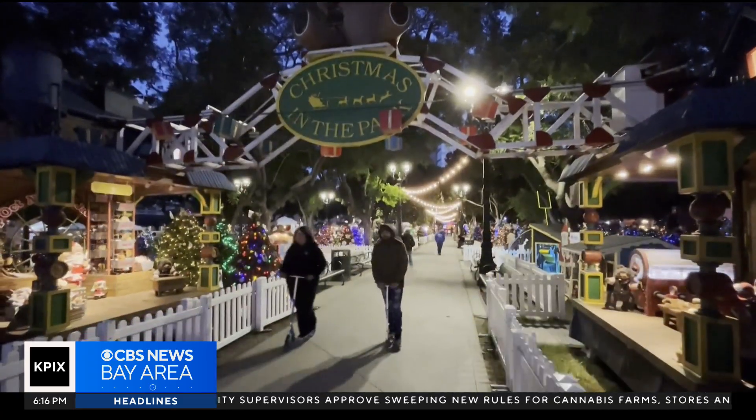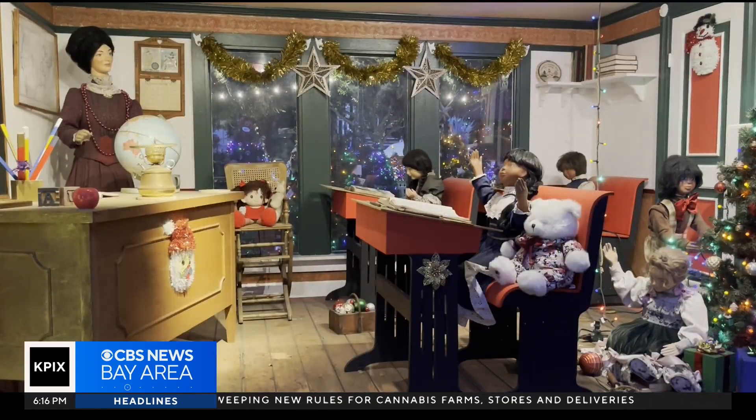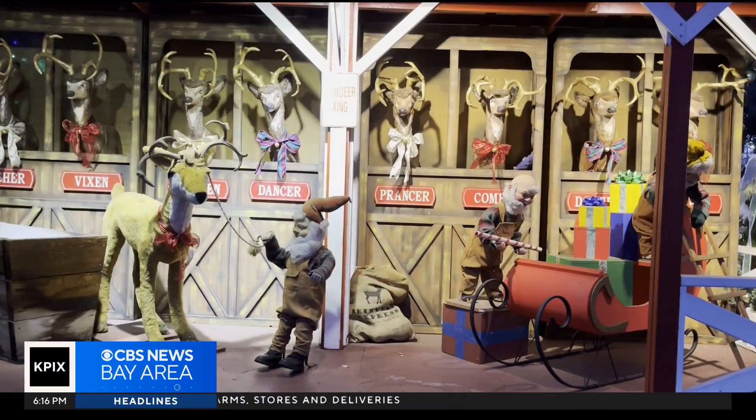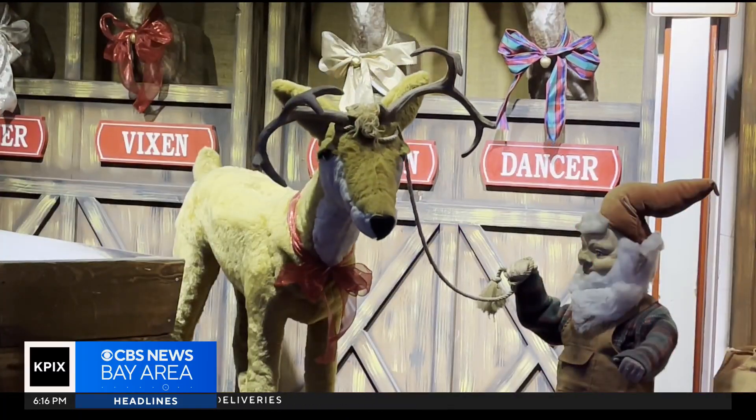Back at the park, dozens of mechanical displays fill this holiday village, some nearly as old as the tradition itself. Many still need repairs, upgrades, or complete rebuilds. I think this is something that should be a template for what we're doing in the future, and I think we should start to expand it.